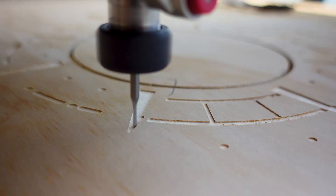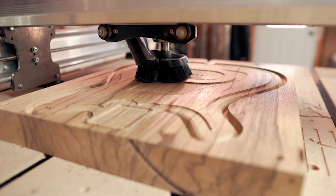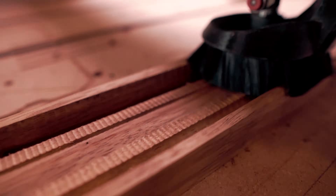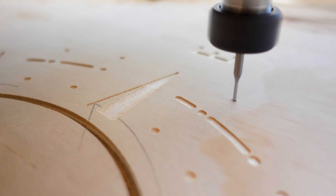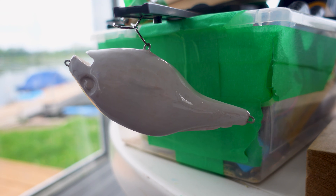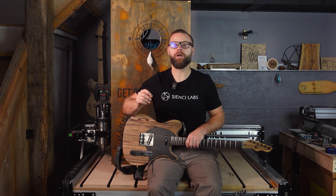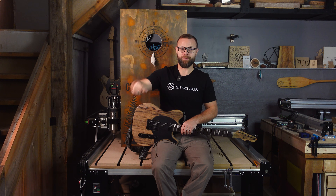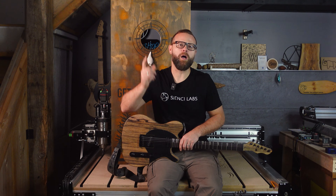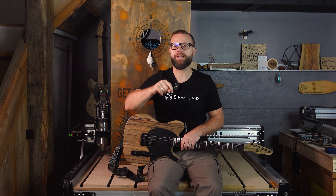I saved money buying my CNC. Or did I? Hey there CNCers! There are so many videos out there about how to make money with your CNC, but I started wondering if buying my CNC saved me money because I was able to make things myself instead of buying them. From straight up cost comparisons to the intangible priceless aspects of making a project for myself, I've got my comparison criteria armed and I'm going to break down my favorite money-saving projects.